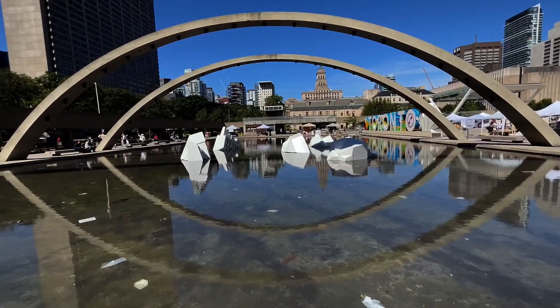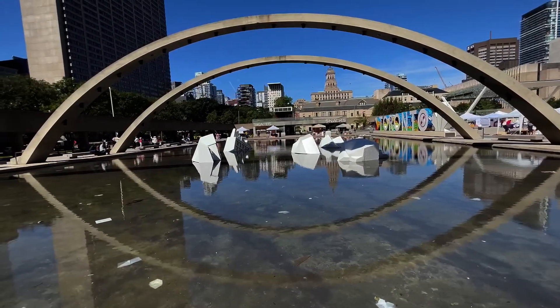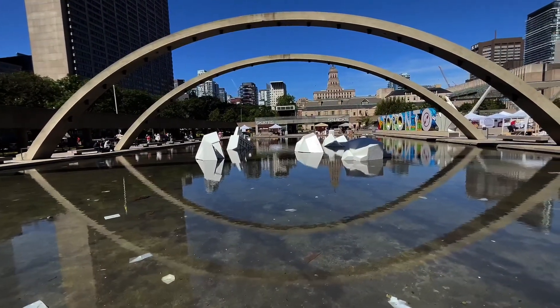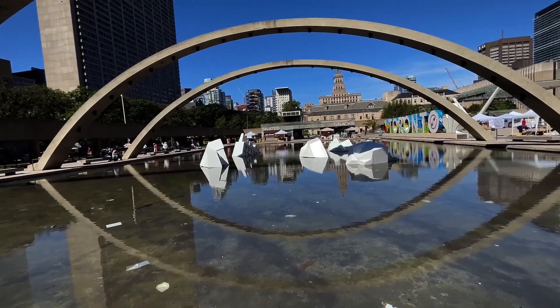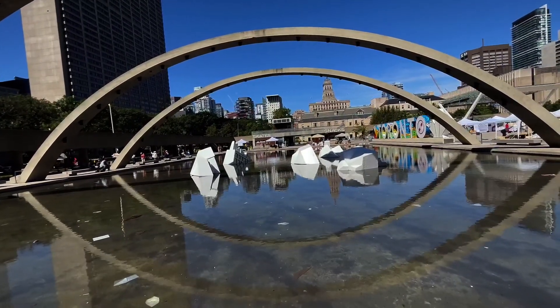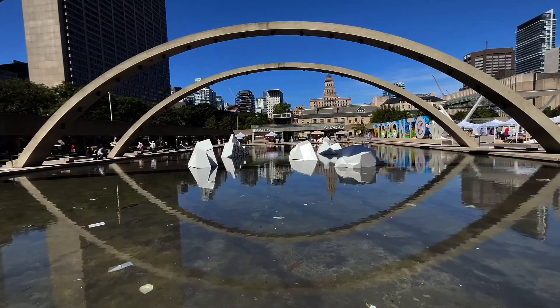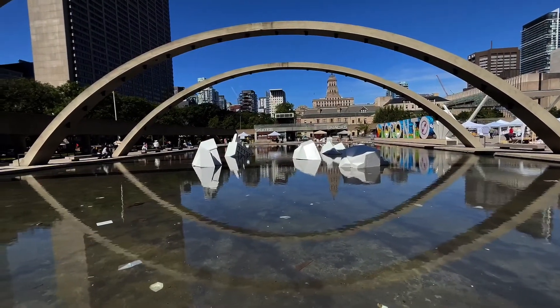On the left side, or south side of these structures, they appear to be icebergs. And on the north side, they appear to be buildings. An interesting contrast.